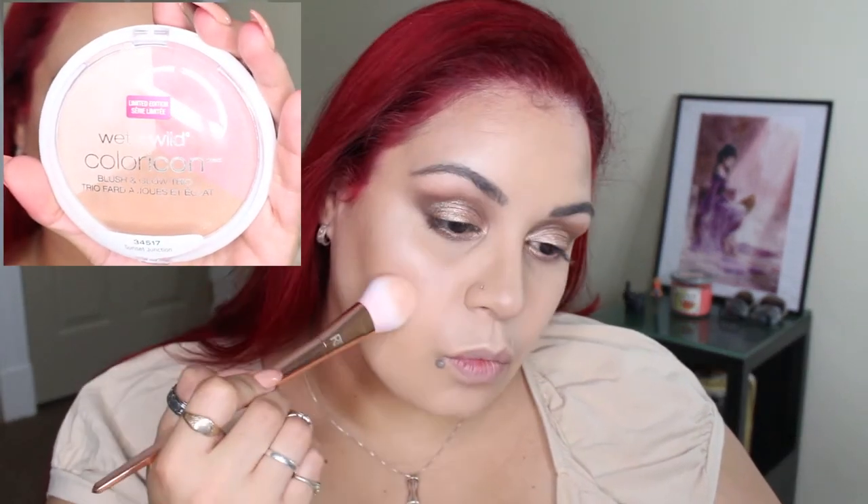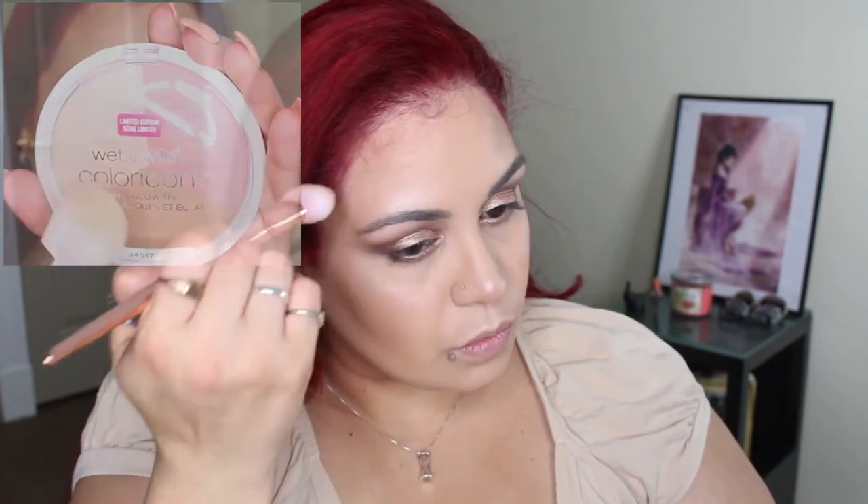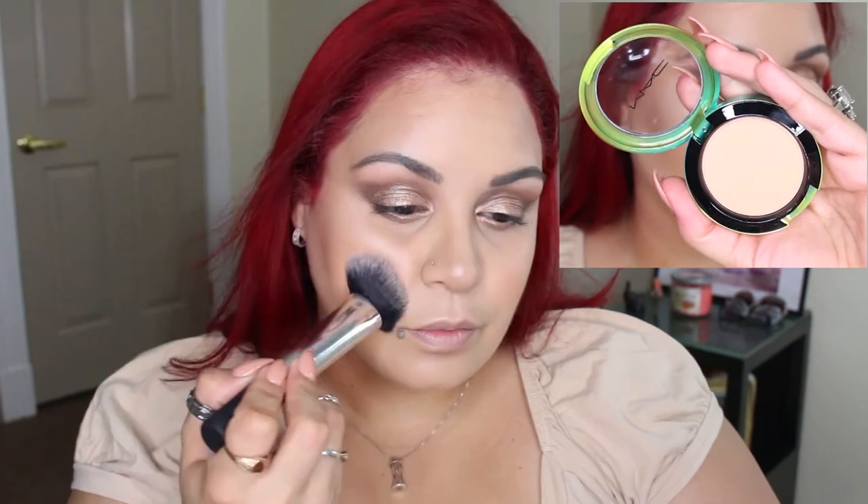I'm going to sculpt the face using the Film Star Bronze and Glow. Then I'm going to take my Wet n Wild Color Icon Sunset Junction and add a little bit more highlight using these two shades. I'm also going to take a blush from the MAC Wash and Dry collection called Crisp Whites and place that on the cheeks.